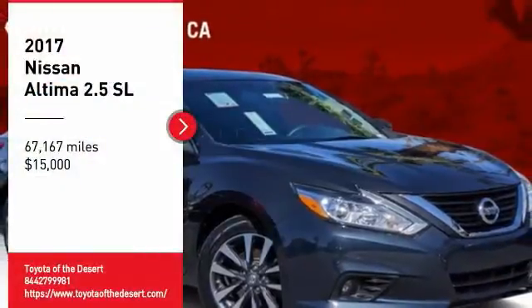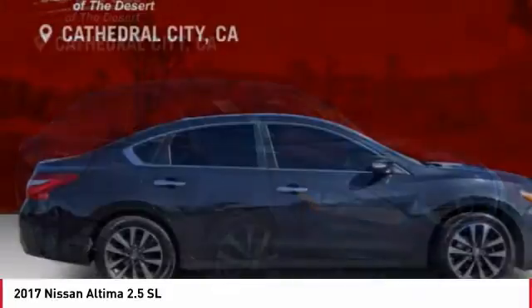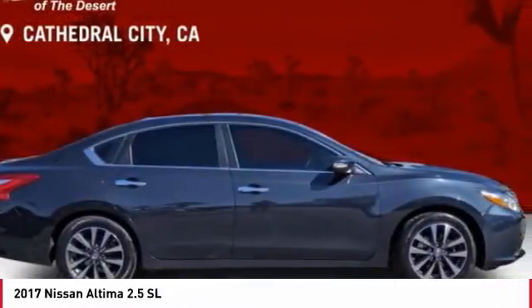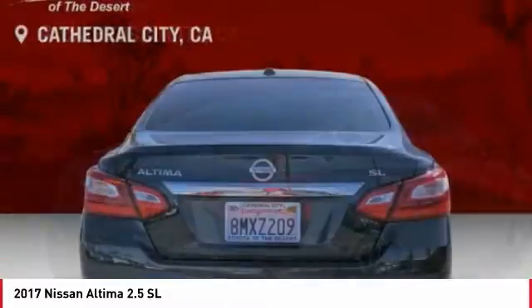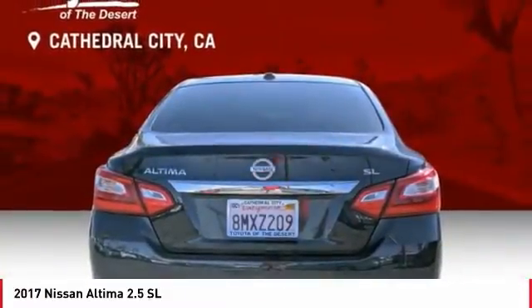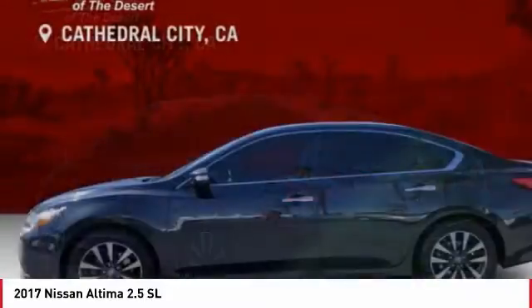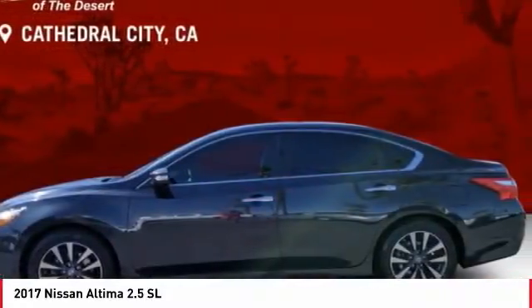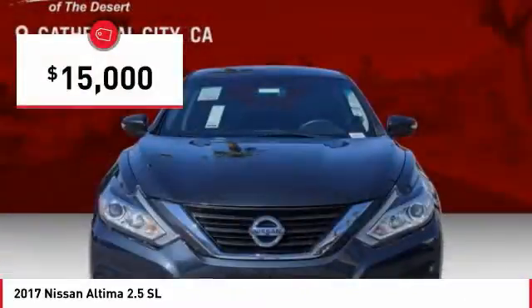Come test drive the 2017 Altima. The Nissan Altima offers advanced features to make life easier, including push-button ignition, which comes standard. Combine that with a powerful engine and standard airbags and over 5,000 quality and performance tests, and you'll see the Nissan Altima is made to drive and built to last and is priced below $15,000.